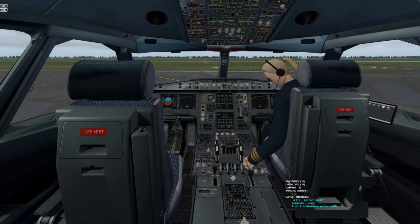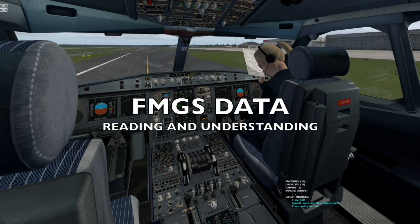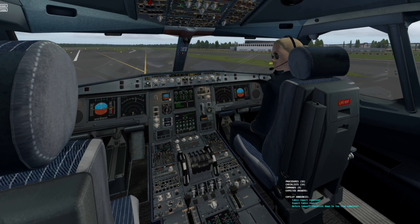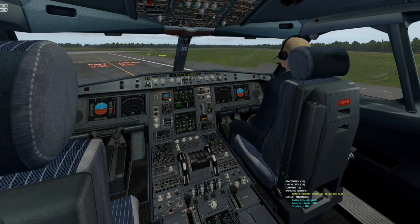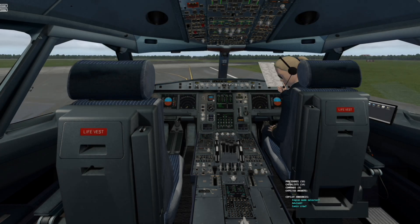ATC set for take-off. V1 148. V-Rotate 151. Cabin report received. Brake temperature is okay. Expect line-up clearance at holding short. Cabin crew advised. Ready for below the line checklists. Engine mode selector set normal.